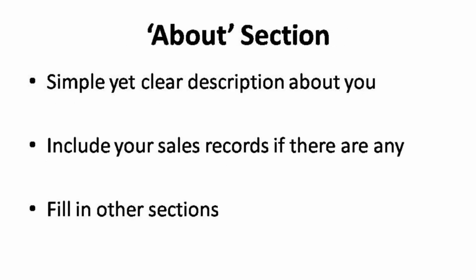In the About section, write a simple and clear description about you. You can include your sales record if there is any — this section is for you to build up your reputation and trust. Your sales records will be the most prominent thing that could build up trust in a short period of time. Let the numbers prove your worth. There are other sections that tell visitors about your service such as delivery time, languages you speak, and recent delivery. Be sure to convey the truth and be honest to your visitors — do not promise them something that you can't deliver, as that will definitely ruin the trust between you and them.